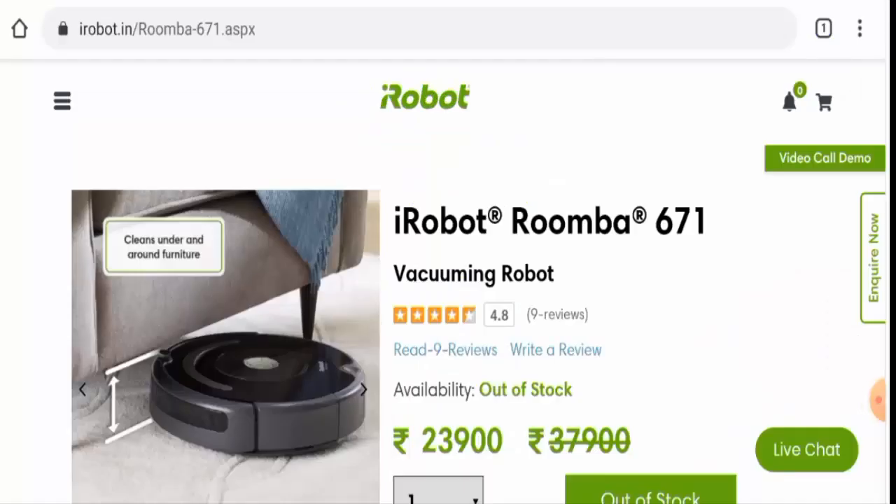Hello guys, hope you're all doing well. Do you want to know about the iRobot Roomba 671 reviews? Here we are going to update you with this unbiased review in this video, so please stay connected with us.